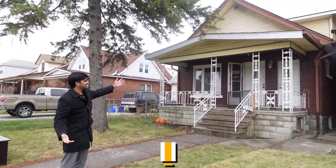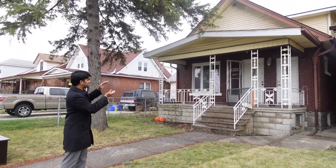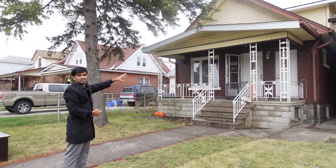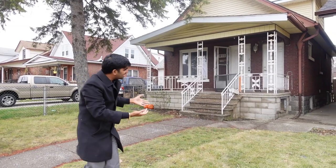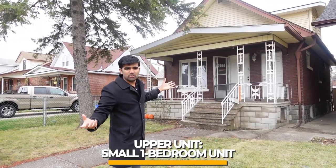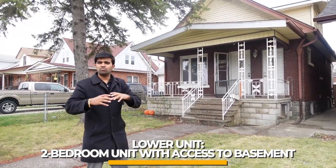Here we are — this is my 8th property and it's a duplex, an up-and-down duplex. You can see two doors: one goes up to the upper unit and the lower door leads to another unit. By the look of it, it appears smaller. The upper unit is a small one-bedroom and the lower unit is a two-bedroom.